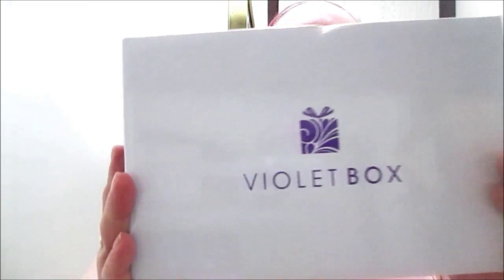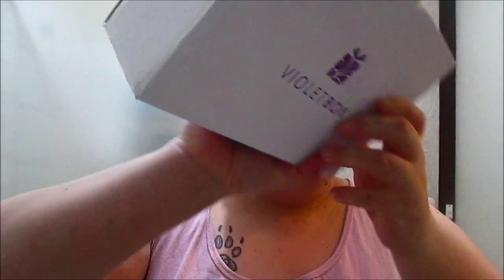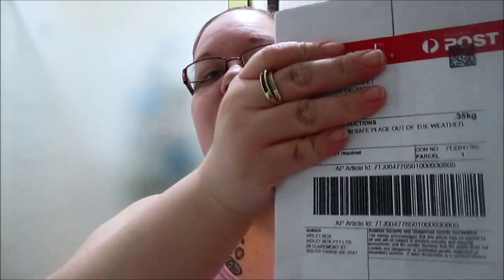Hello everyone and welcome back to my channel. I'm here today because I have already received my Violet Box! So again it comes like that, with all the information and all that jazz. Apparently now it has Violet Box for not only Australia but for New Zealand as well. I hadn't seen that before — is that new? Let me know down in the comments.